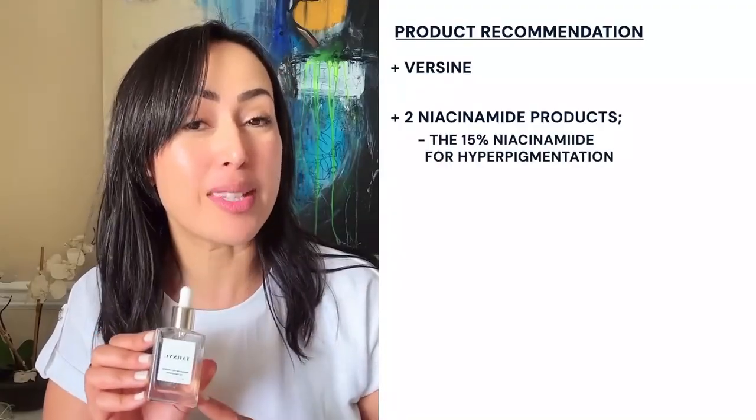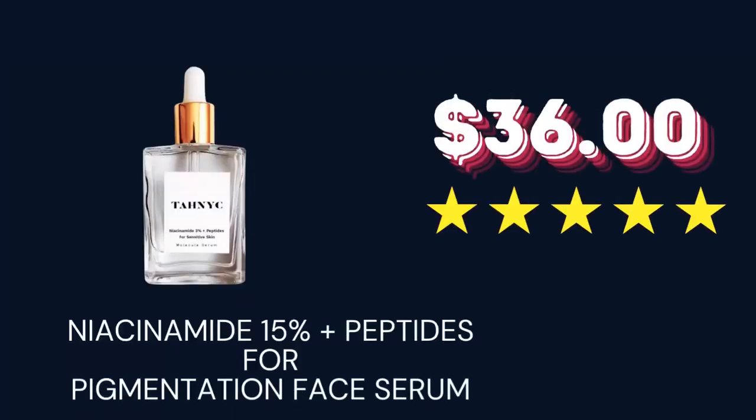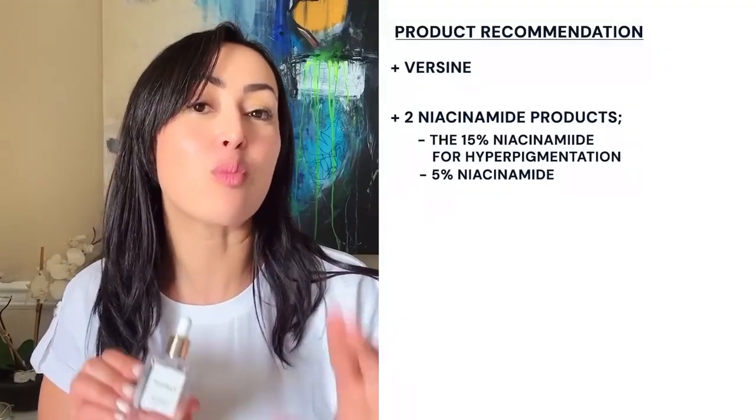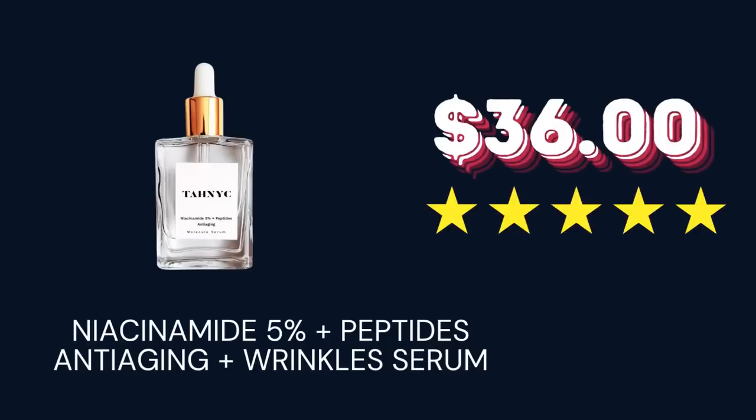The first niacinamide product I found is the 15% niacinamide for hyperpigmentation — it also has some peptides. This is the most aggressive, strongest, most powerful version of niacinamide on my website, so you want to have solid skin to use this, or oily skin. Oilier skin tends to be denser and more resilient than dry skin. Personally, I'm very sensitive with dry skin and I'm perimenopausal, so I'm going to go for the 5% niacinamide rather than the 15%. Many of us think higher concentration is always better — not necessarily. But in this case, the 15% will be ultra effective for those with pigmentation, with the caveat that you're not sensitive.